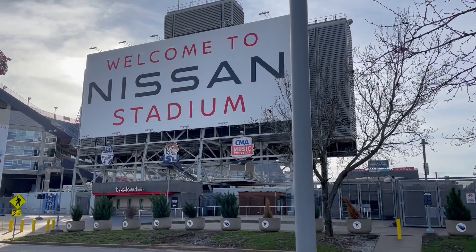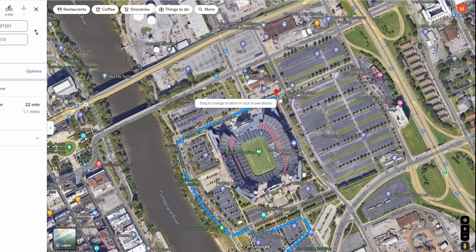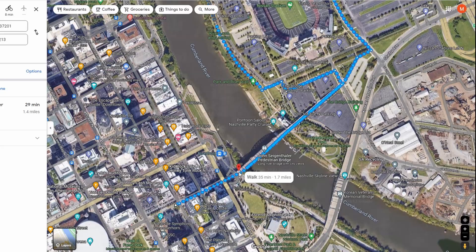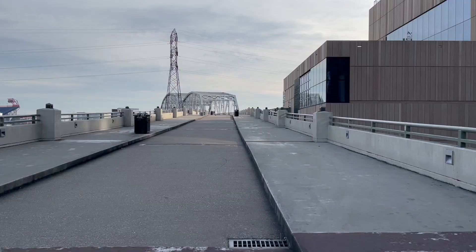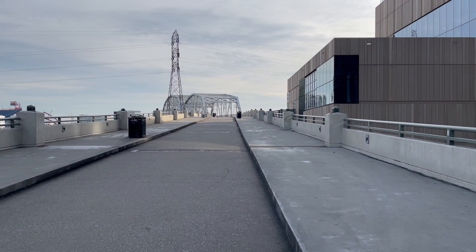Going completely around the stadium would result in a similar total distance. The distance around the stadium is just about a mile, so if you wanted more, just add an extra lap or two, then finish with more views climbing up over the bridge again. Or if you wanted even more intensity, try running some intervals up the steep section.